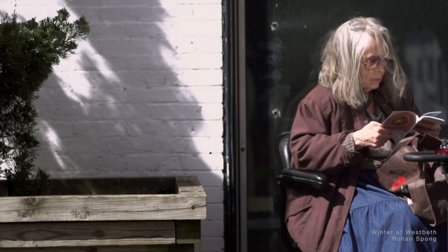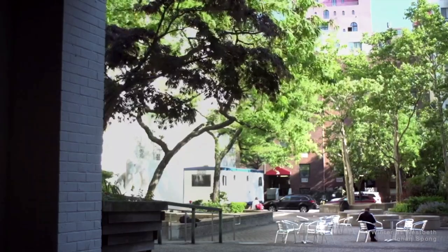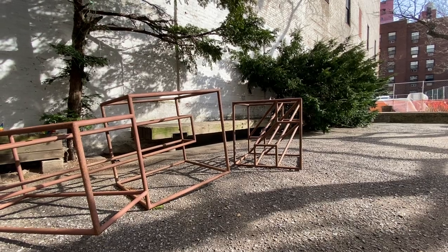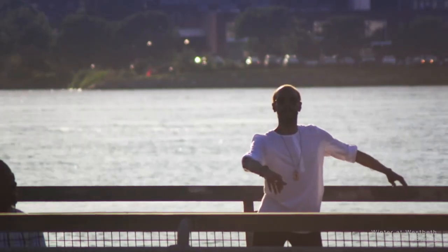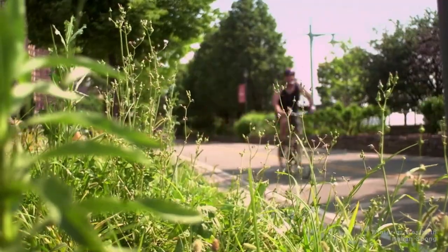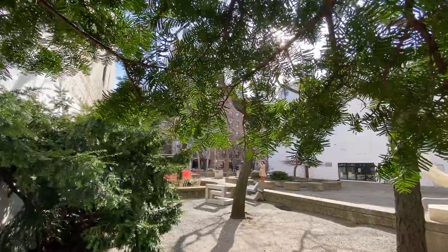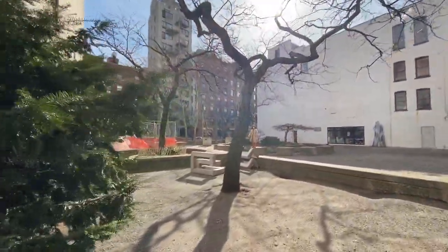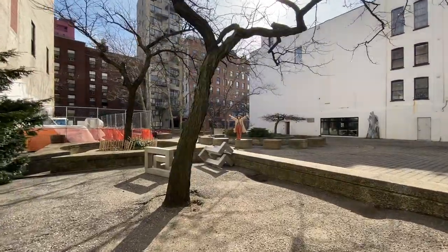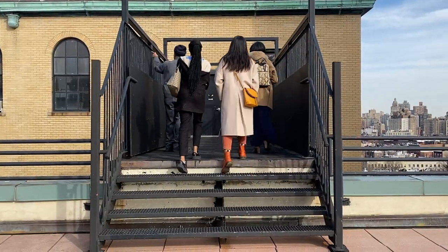The surrounding area has shifted many times, and in recent years has undergone a transition from light industry to high-end residential structures. The neighborhood was known for its artistic culture, but is now home to many bankers, lawyers, and Wall Street traders. A migration of artists out of Manhattan and into more affordable areas has left West Beth standing as the last of its kind.